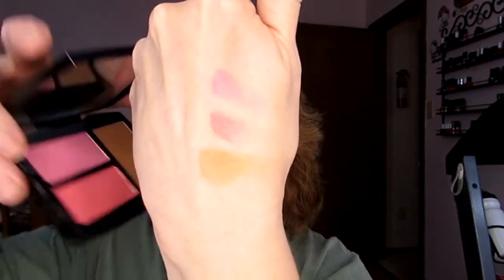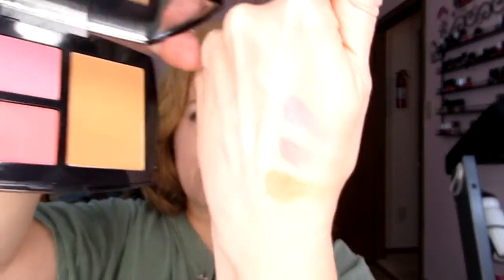Oh my gosh, the case is beautiful! When you order stuff, it takes so long for Haute Look to send you things that you forget what you ordered. Look at that — it's actually two shades of blush and a bronzer. I'm going to swatch it for you. This is really, really beautiful. Here are the colors — they're not blended, so of course it would be much softer than this straight-on color. What a beautiful thing.